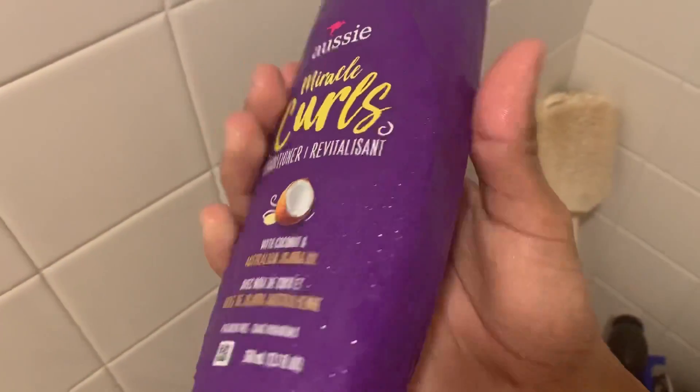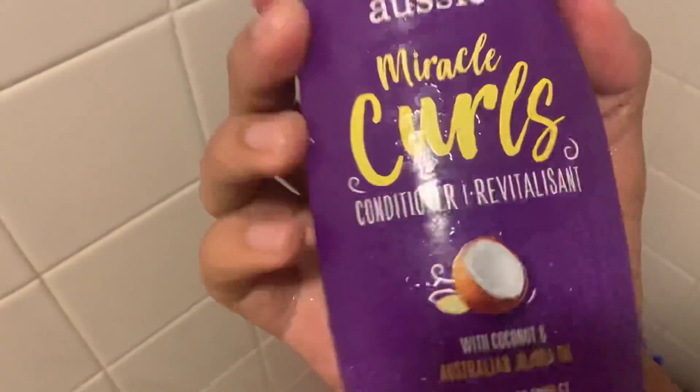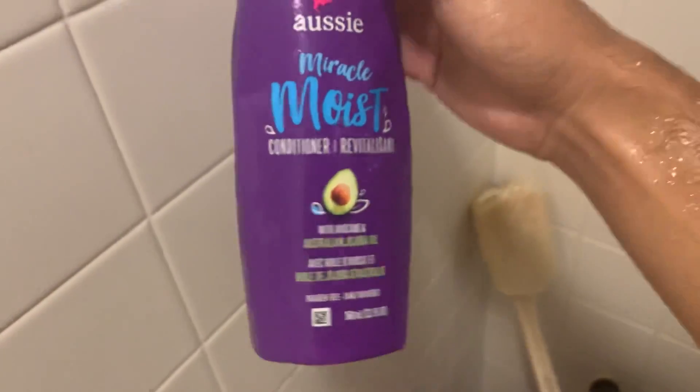First you gotta take a shower, but I only use conditioner because it's all about the hydration. I use the Aussie one I get from Target — the Aussie coconut. You can use the Aussie avocado too; both of them work pretty good.